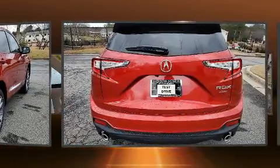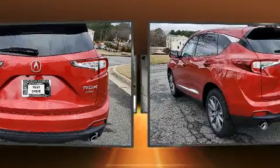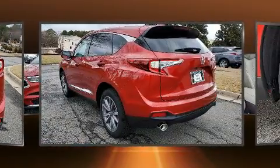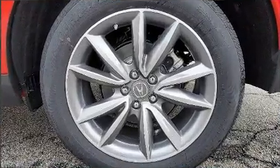Acura prioritized handling and performance with features such as a built-in garage door transmitter, a power seat, power moonroof, lane departure warning, rear wipers, and a blind spot monitoring system.